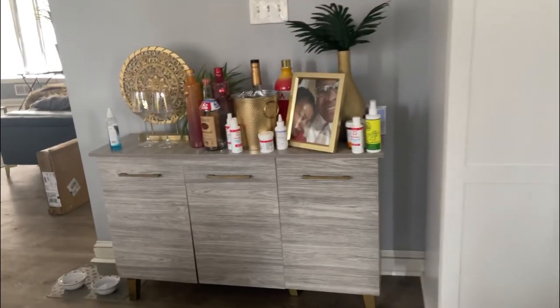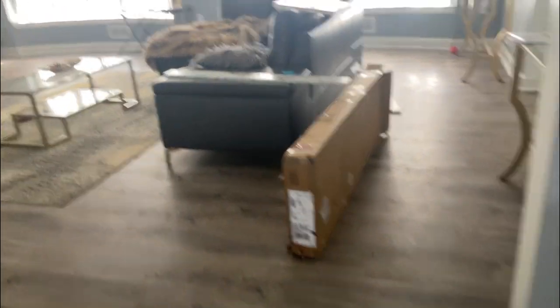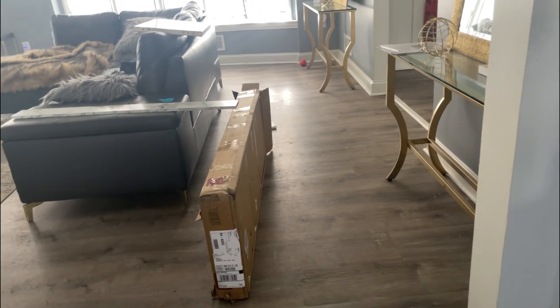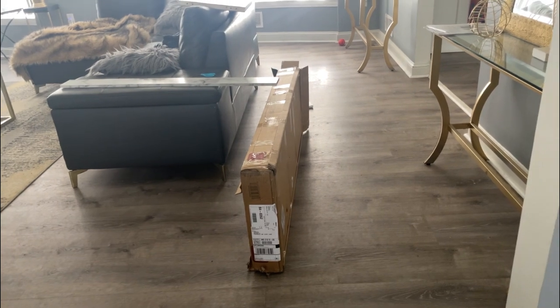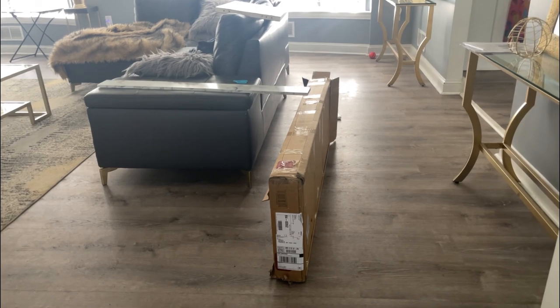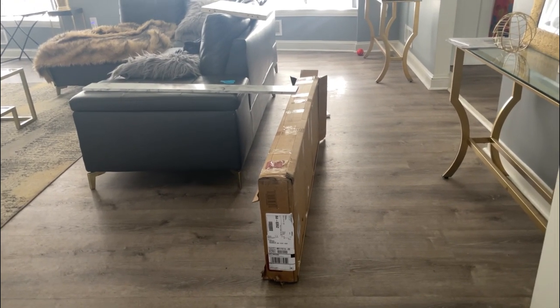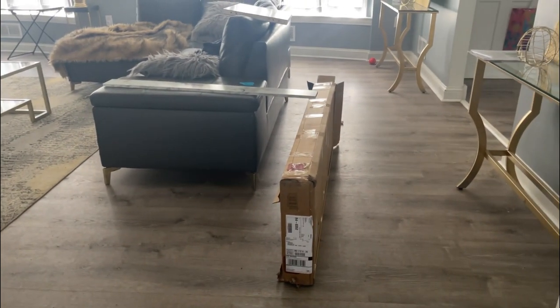We're gonna create our coffee station right here - I thought this would be a great area. I was trying to match as close as I could to our existing quartz. It is a little different but I don't think it'll make a big difference because it's going to be on this side of the kitchen. It's always something to do when you have a home. Let's put together this new quartz-like, marble-like console table from Convenience Concepts. I'll have the website in the description box.